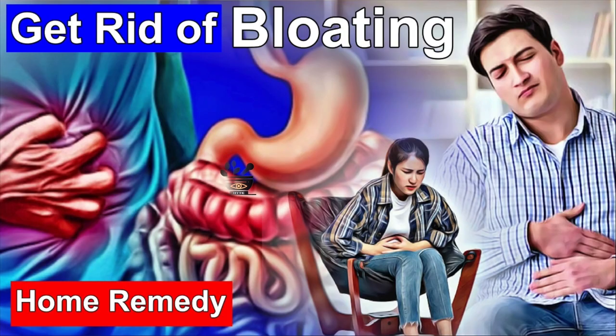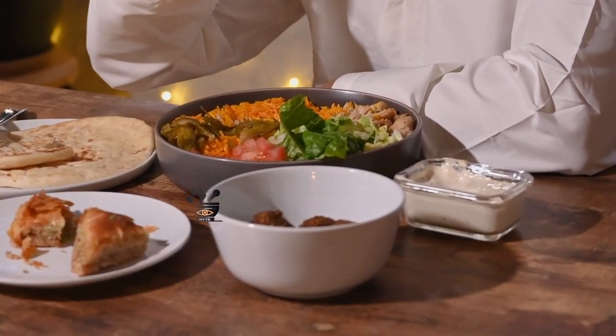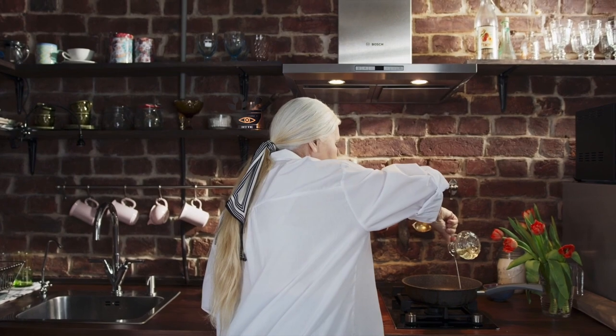In this video, we will talk about some of the proven methods which will help you in rooting out your flatulence problem and let you live a comfortable and gas-free life. So let us start by understanding why the stomach gets bloated after eating and what causes this flatulence.